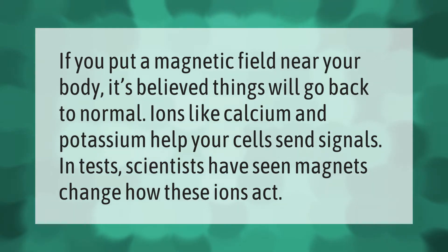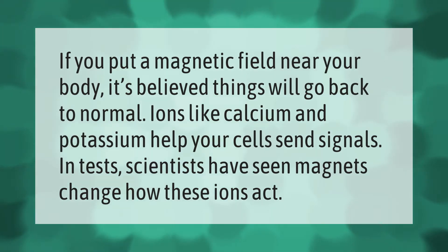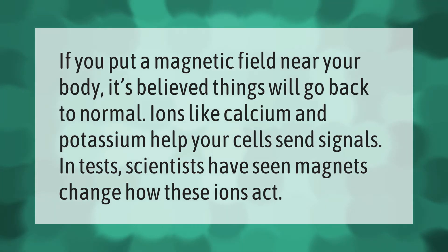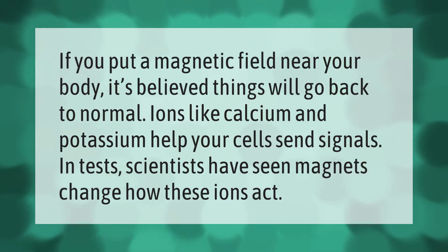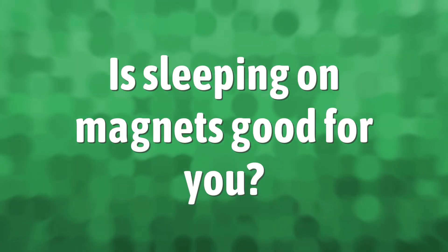If you put a magnetic field near your body, it's believed things will go back to normal. Ions like calcium and potassium help your cells send signals. In tests, scientists have seen magnets change how these ions act.